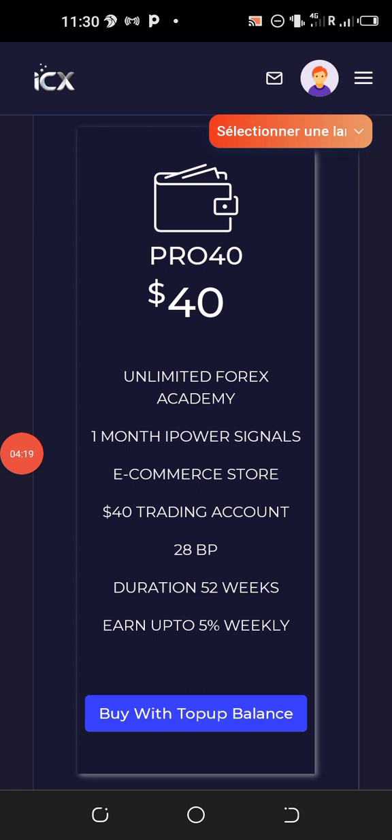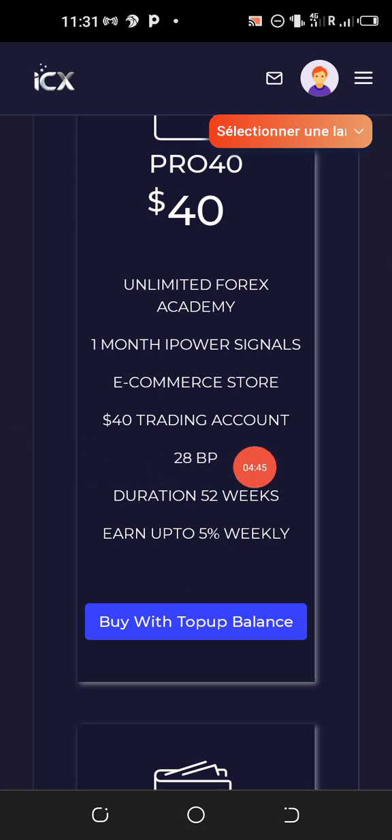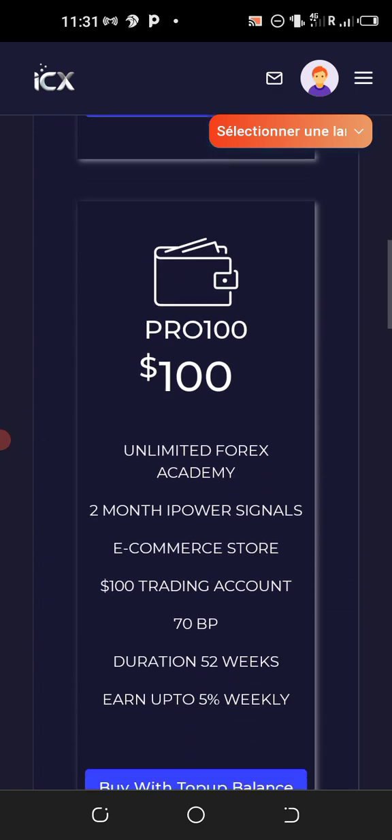The business points are important because they help you unlock many other bonuses — go to the description of this video to see the various types of bonuses. If you don't have an account, click the first link in the description to register, then click the second link to join the WhatsApp group and ask questions. With the forty dollar package you also receive five percent weekly of forty dollars for 52 weeks.